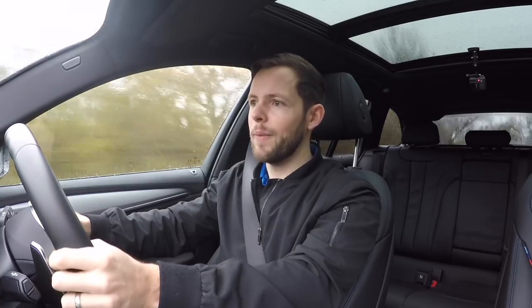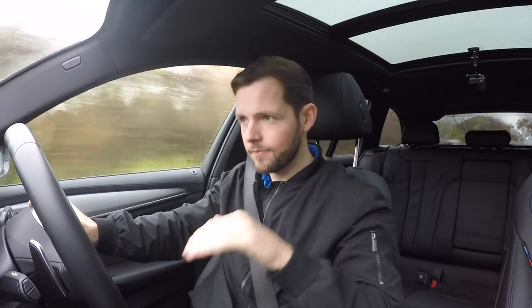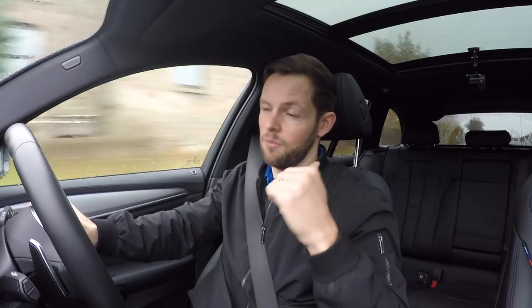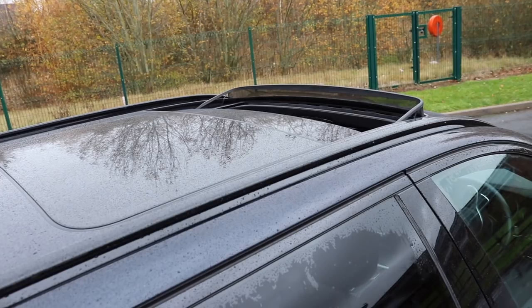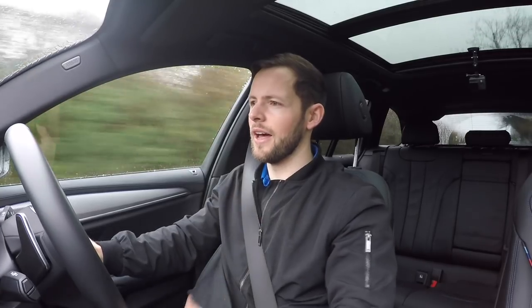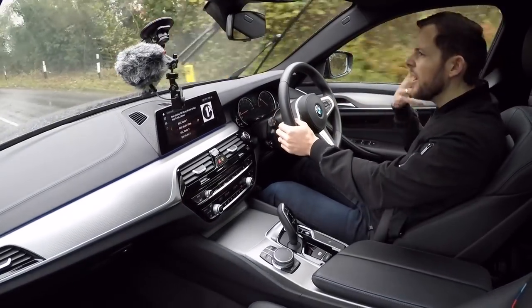This particular car has a few packages: the comfort package and the visibility package, which gives adaptive headlights that change direction in corners and dim for oncoming cars, plus headlamp wash. A nice feature the Tourer has — as an option at around £1,295 — is the panoramic sunroof. The pano roof adds so much visibility and light to the car, and given how long the car is, you really need that extra light and airiness.